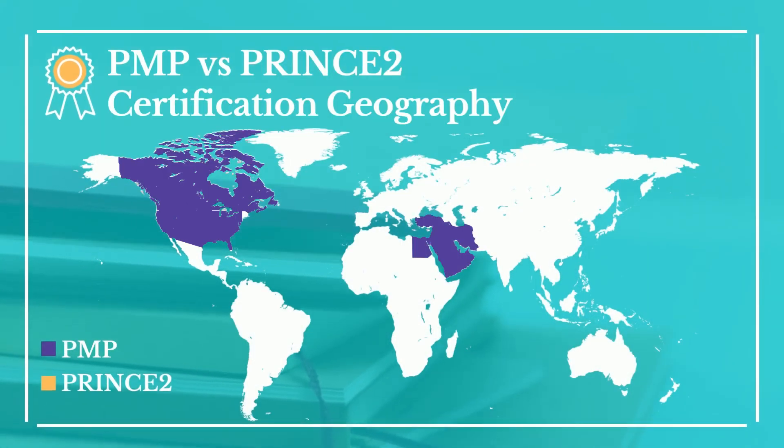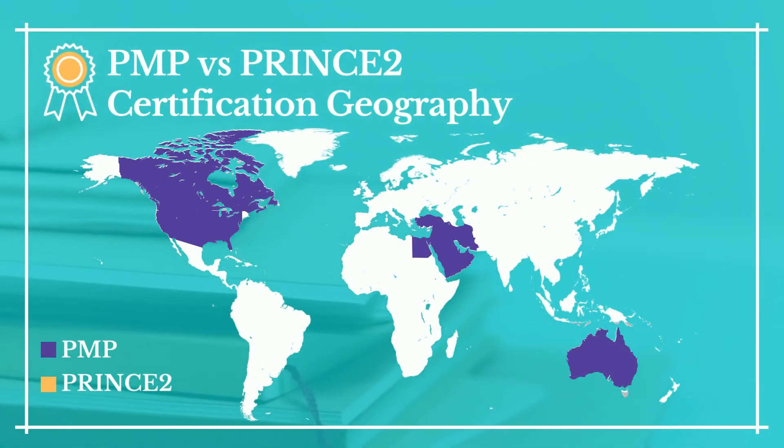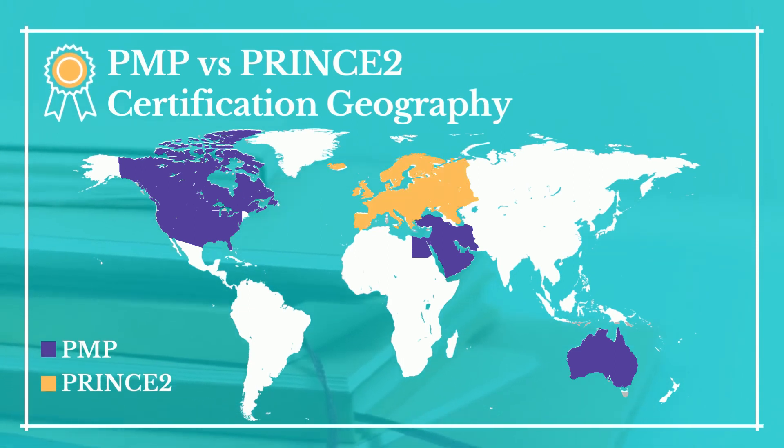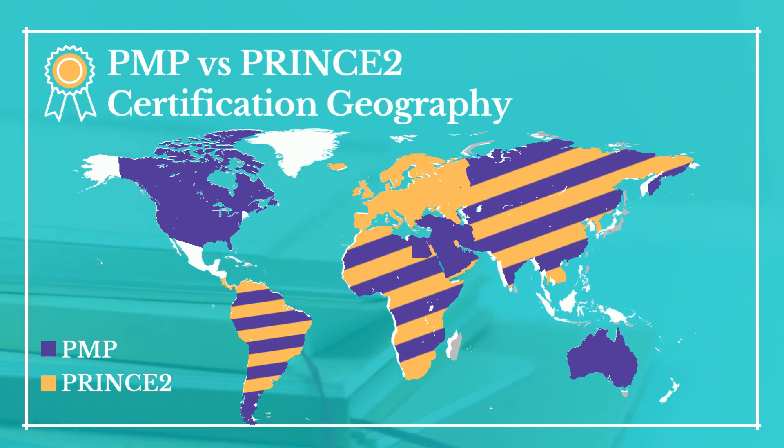PMP certification is more popular in the United States, Canada, the Middle East, and Australia, while PRINCE2 is more known and accepted in the UK and Europe. Asia, Africa, and South America accept both certifications.